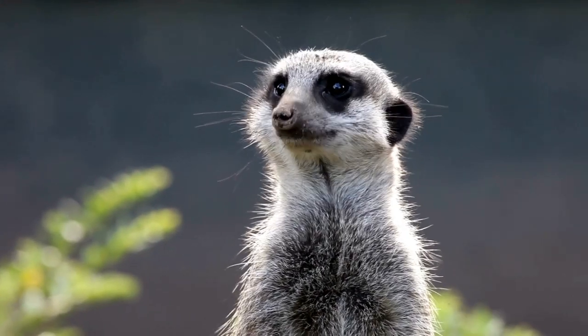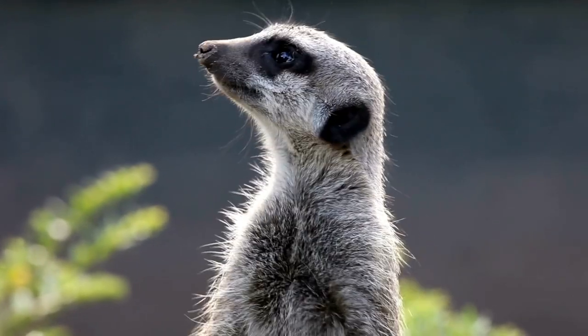Why are meerkats so cute? I'm going to share with you three things that make meerkats not only cute, but also pretty cool.